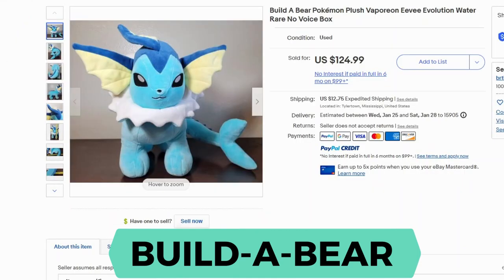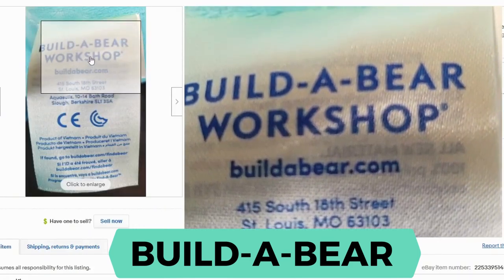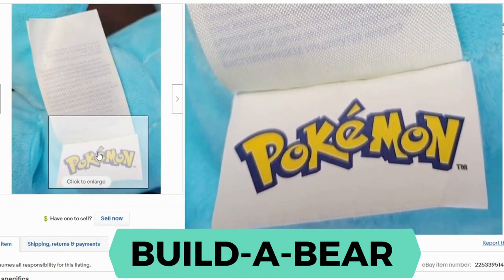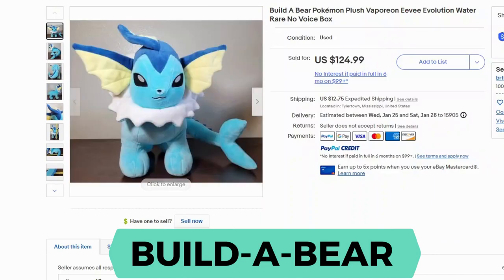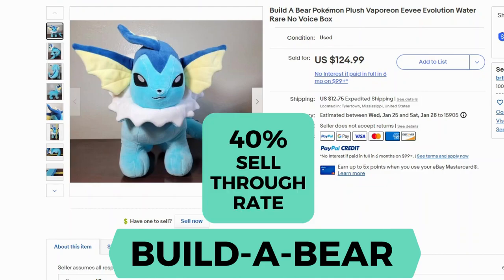Another example for Build-A-Bear is the Pokemon. This one sold for $125 and $12.95 shipping — this is the Pokemon Plush Vaporeon. Here's the label and you can also see the Pokemon trademark on there. There are several different Pokemon characters available for Build-A-Bear, and if you do find them, definitely take a look at the comps. The sell-through rate is 40%.